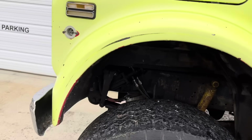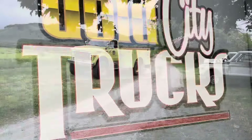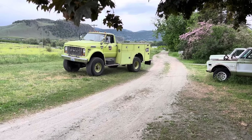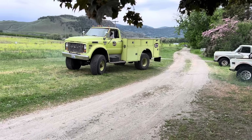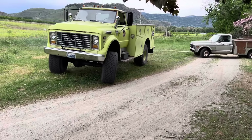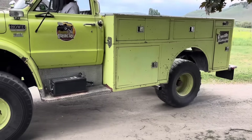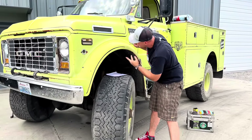Fun to drive. And funny enough, it actually gets pretty decent fuel mileage — it averages around 13 miles to the gallon. Not bad considering its weight and size. It's a pretty good tractor too — it yanks around anything with ease. It's pretty handy, honestly.